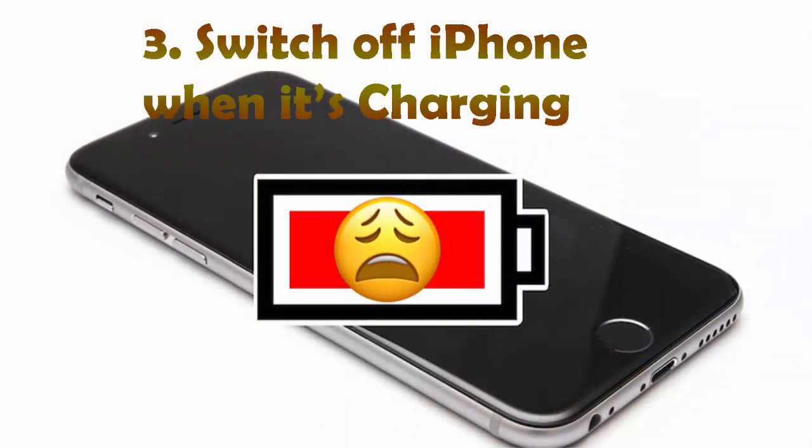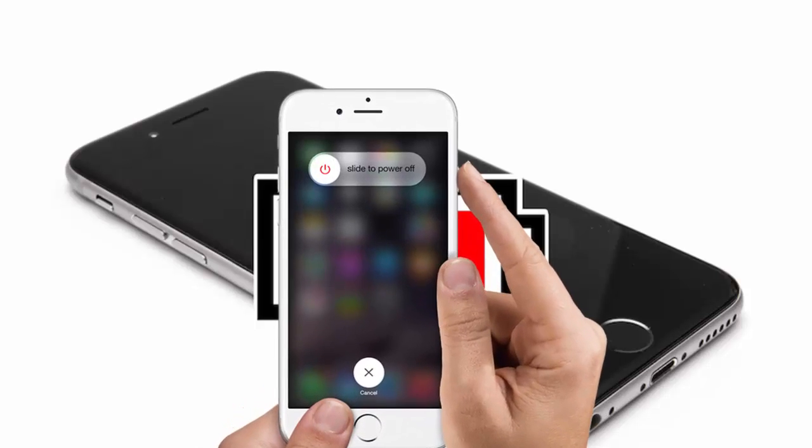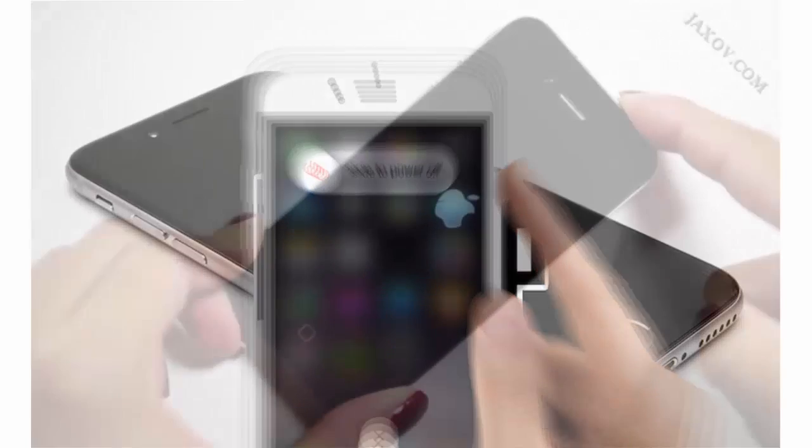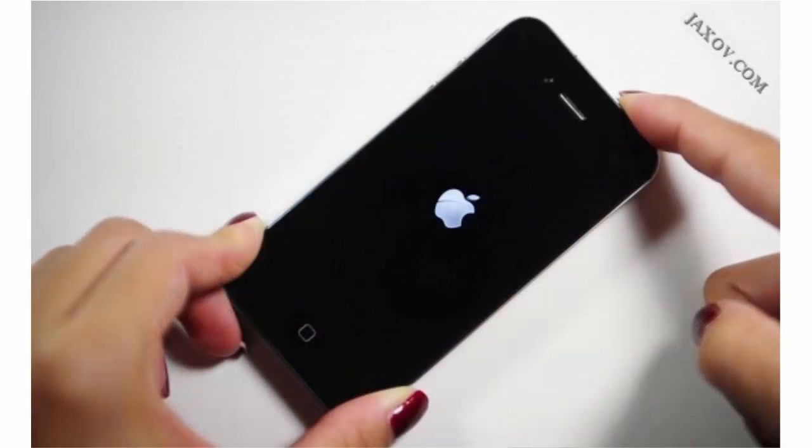Number 3: Switch off your iPhone when it's charging. Doing this will increase the charging speed of your device because there are no processes running in the background when it's off. Your charging speed could increase by 50 percent.